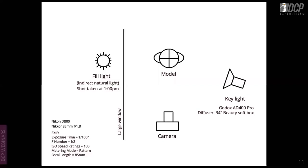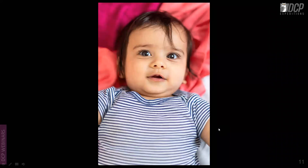The next shot is the same baby in a different setup. Natural light acts as fill and the Godox AD400 Pro with the same diffuser is the key light, shot with D850 and 85mm f/1.8. This is a top-down view with the baby lying flat on its back. The AD400 Pro is the key light and the window light opens up the shadows, acting as a fill with no additional reflector needed.